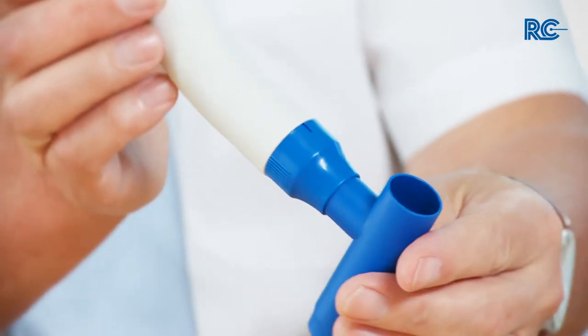The RC Cornet can be used in any body position so that it can also be combined with gravity-assisted mucus drainage.